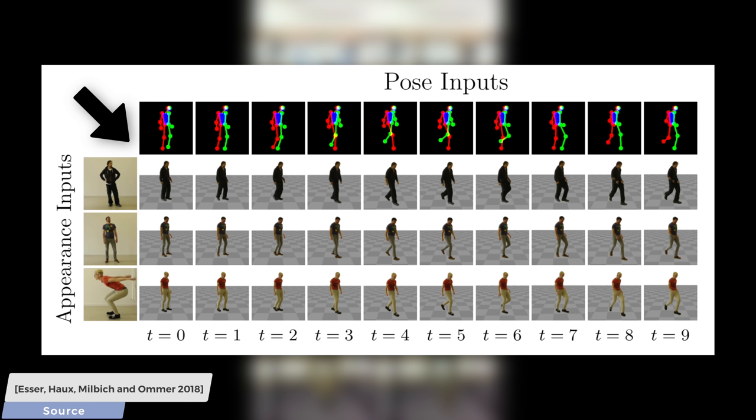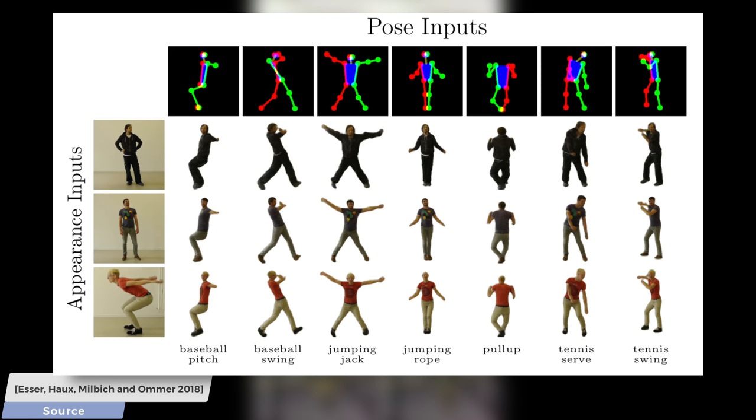That's exactly the kind of consistency that we are looking for. Remarkably, this algorithm is also able to synthesize angles of these target subjects that it hadn't seen before. For instance, the backside of this person was never shown to the algorithm, and it correctly guesses interesting details like the belt of this character continuing around the waist. Really cool, I love it!